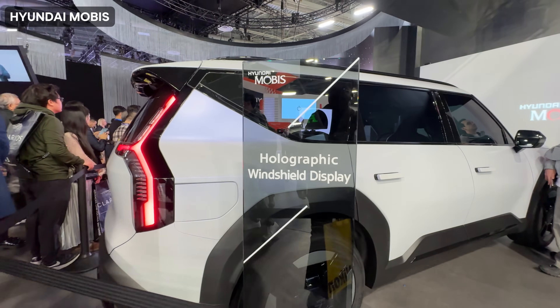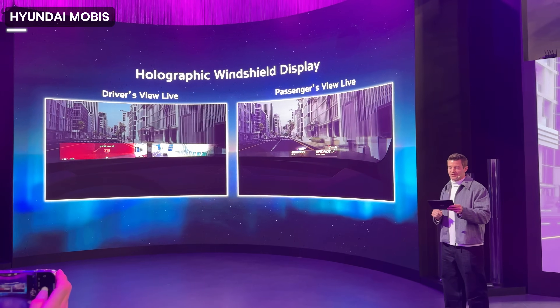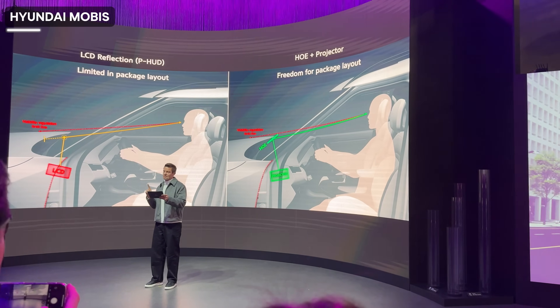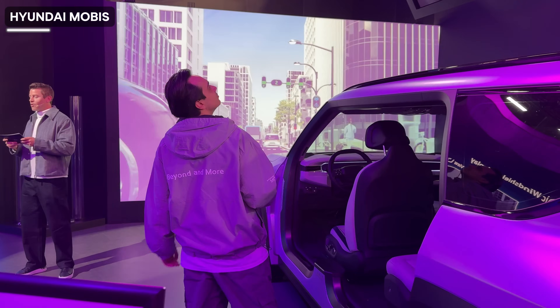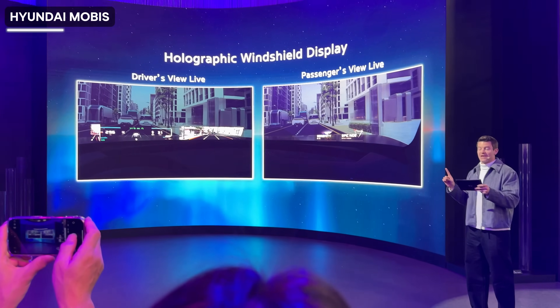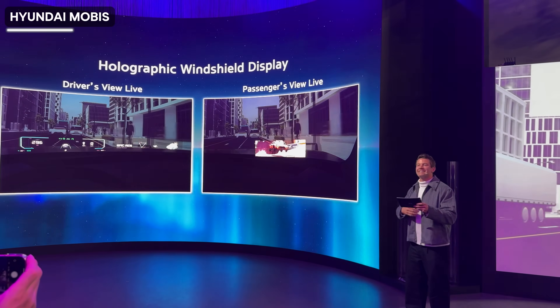The Hyundai Mobis team showed us holographic windshield display technology. This technology uses something called a holographic optical element — HOE — to project images in high brightness to only one person, like the driver or the passenger, at eye level. So only the driver will see what's in front of them and the passenger can't see it. The passenger can, for instance, be playing a game on the windshield, watching a movie or viewing something, and the driver won't see what they're viewing.